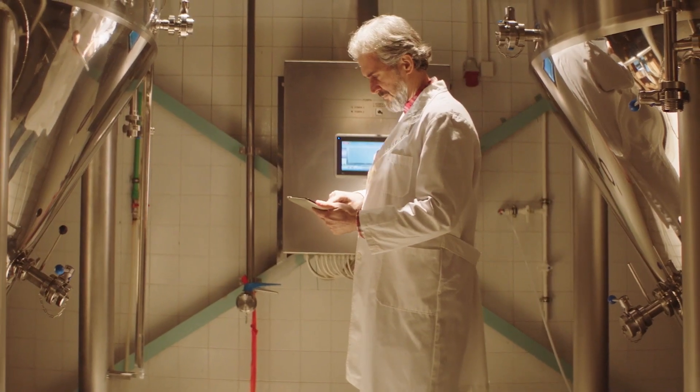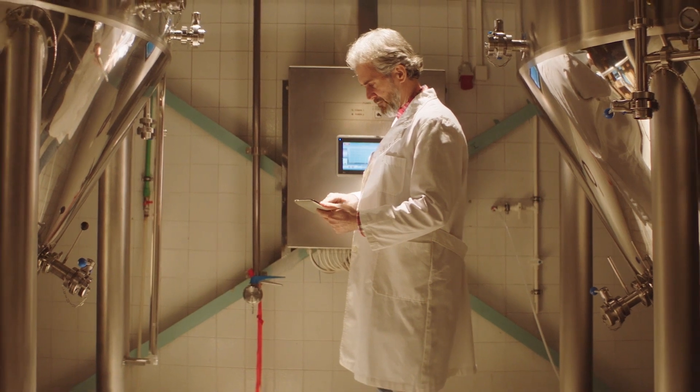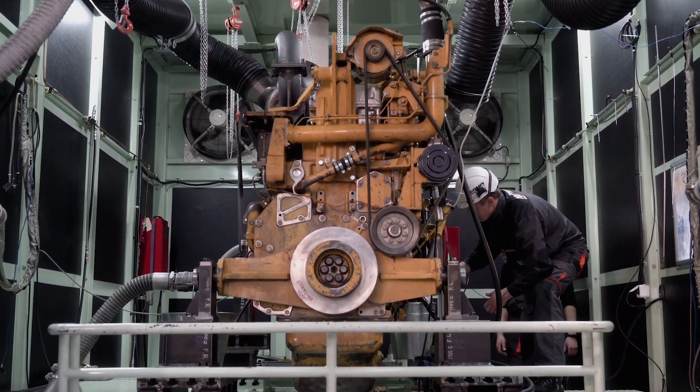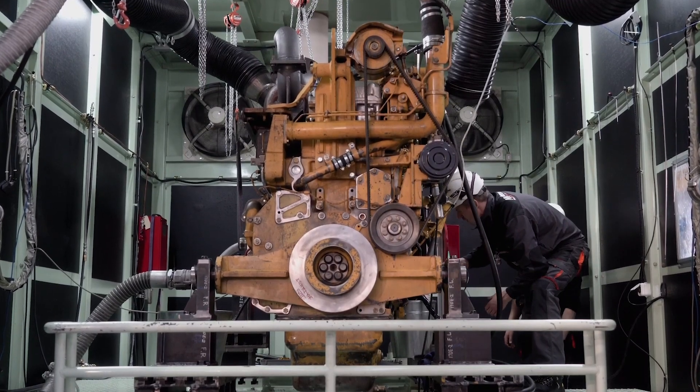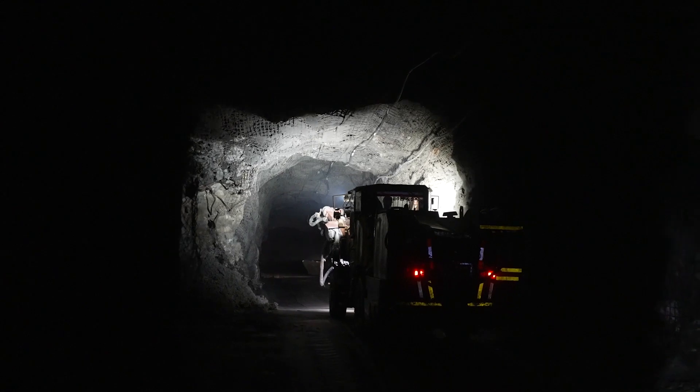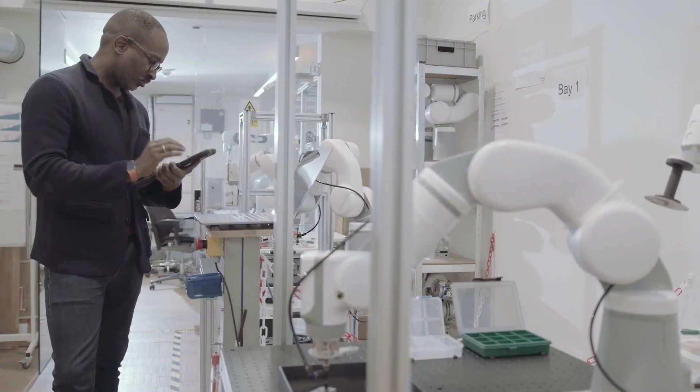This may be safety and environmental inspections or traditional install, break-fix, and maintenance procedures. We're doing this for these organizations regardless of internet connectivity, ensuring that they have the tools that they need on or offline.